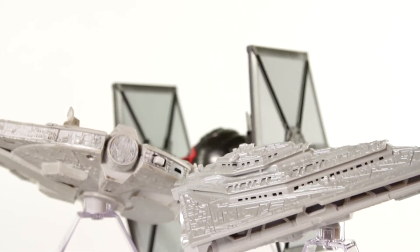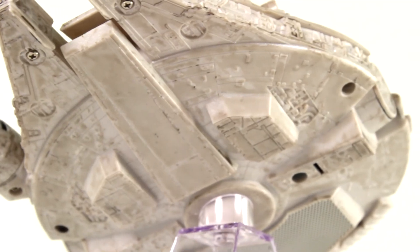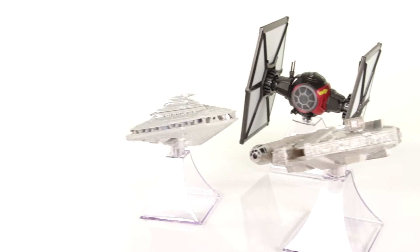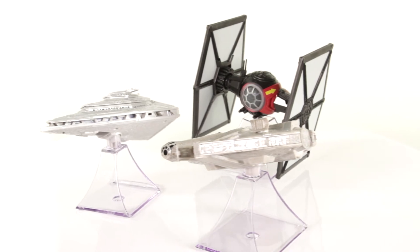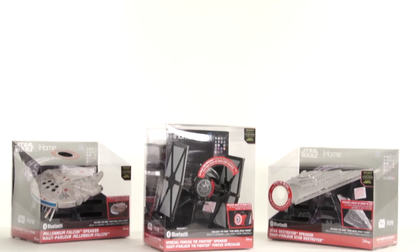With state-of-the-art technology and authentic design, you can continue the legacy that began in a galaxy far, far away in the comfort of your home or office. With iHome's Bluetooth spacecraft speakers, the Force will always be with you.